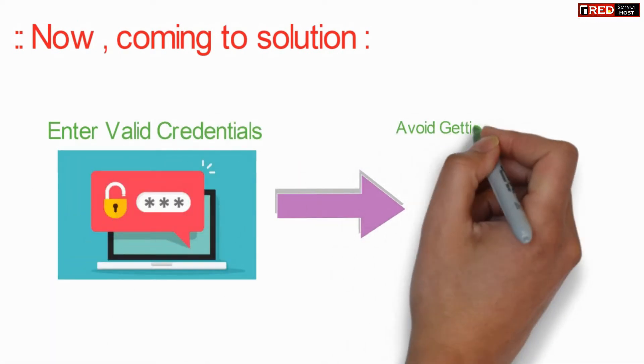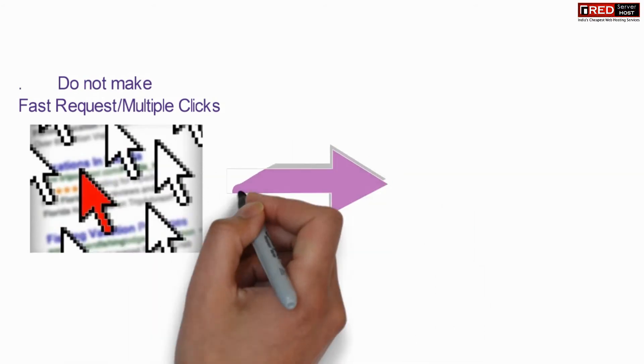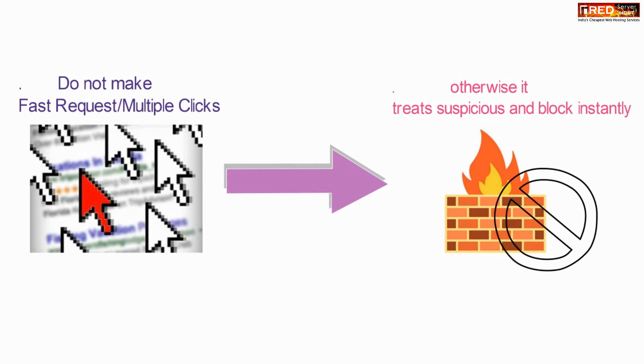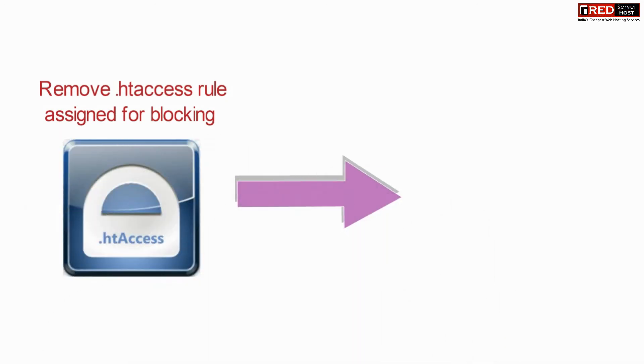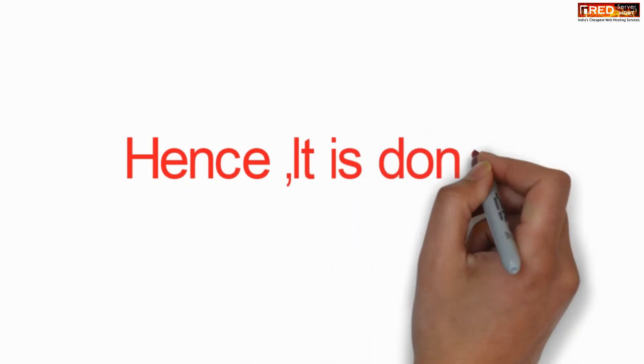Now coming to the solution. Always use valid credentials for accessing your cPanel and webmail. Do not make fast or multiple clicks or requests too many times in a second. You can also remove the .htaccess code to see if it helps.